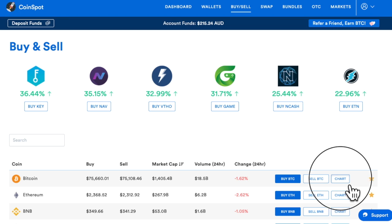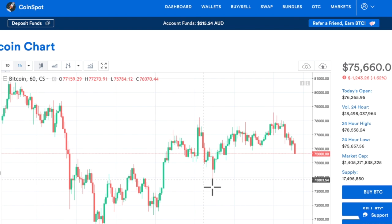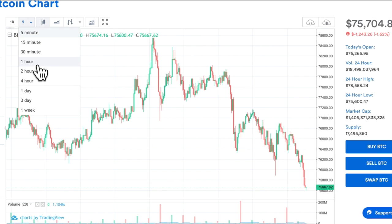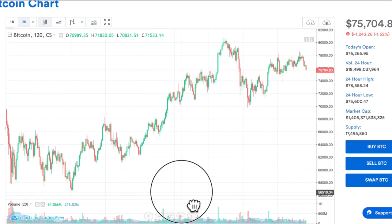Plus it's got awesome charts like this one. That's the one I'm going to show you. Let's go to the two hour chart for Bitcoin.